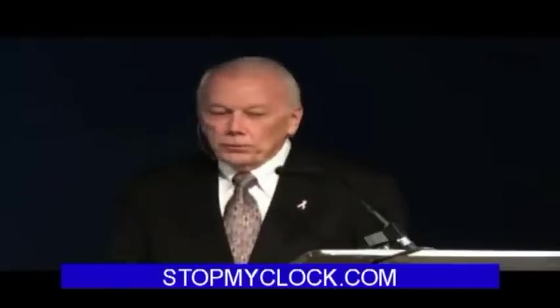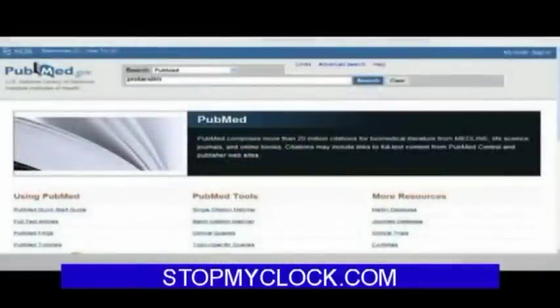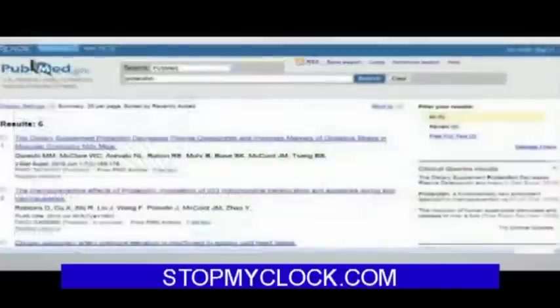It works just like Google. So if you bring up PubMed and type in the search field something like 'protandim' and hit enter, what you see is all of the publications specifically discussing Protandim in the published peer-reviewed biomedical literature. You might expect there would be hundreds, but six is a very substantial number for where we are and how long we've been at this.